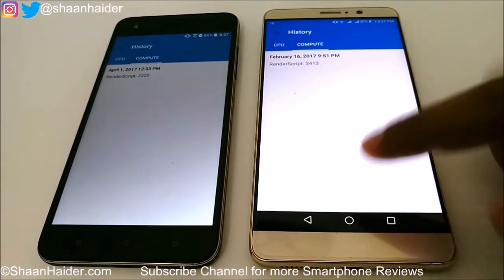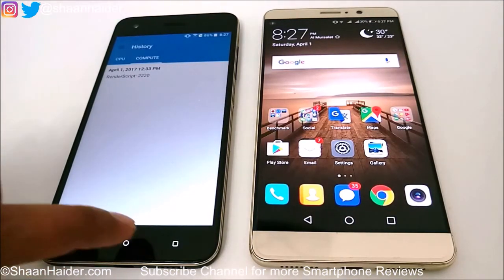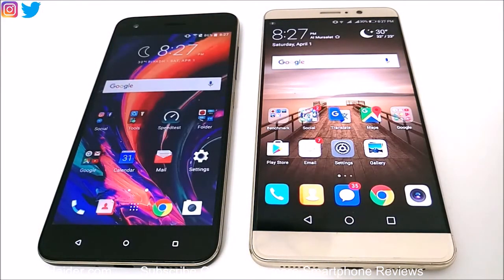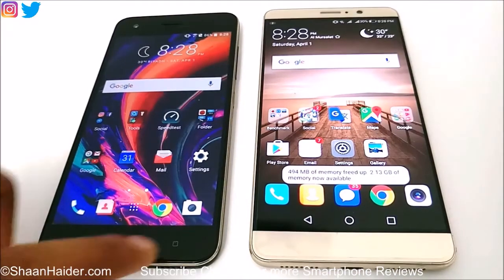The better hardware specs, better CPU, better GPU, and the latest Android version on Huawei Mate 9 are contributing in all of these benchmarking tests, and because of that Huawei Mate 9 is performing much better than HTC Desire 10 Pro.